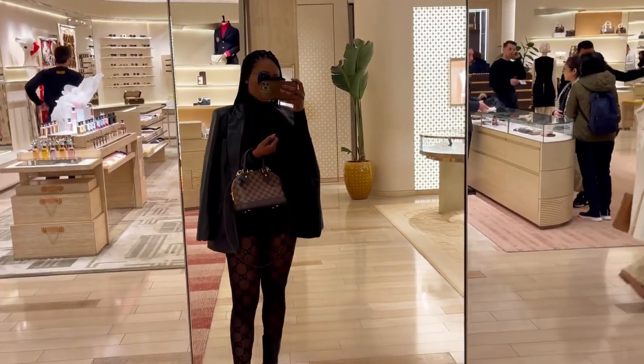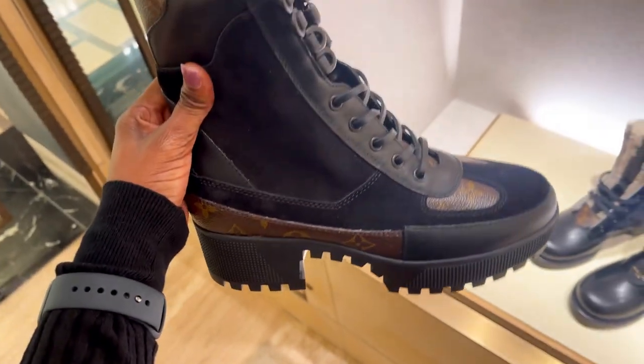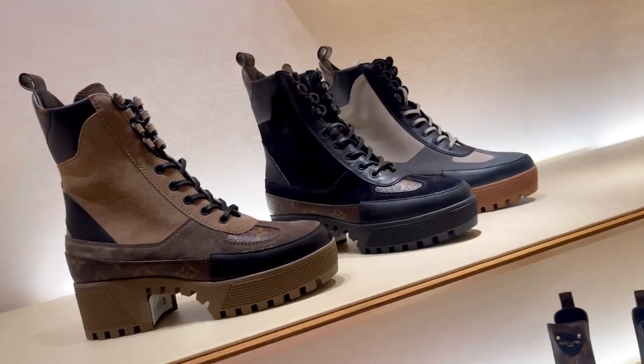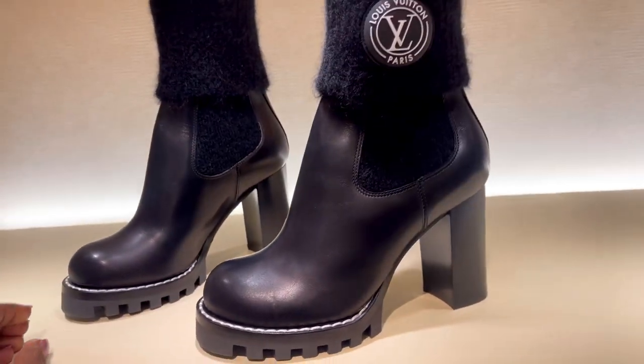After trying the Alma BB I moved to the Louis Vuitton shoe floor. The first boot I saw is a classic style — old but still famous and they had it in the boutique. I also fell in love with these new boots featuring the Louis Vuitton Paris logo on the side. Proper lovely — a few boots I fell in love with that you'll see.